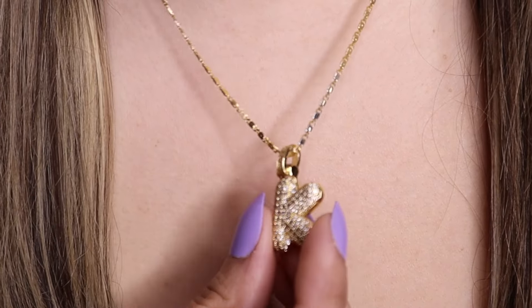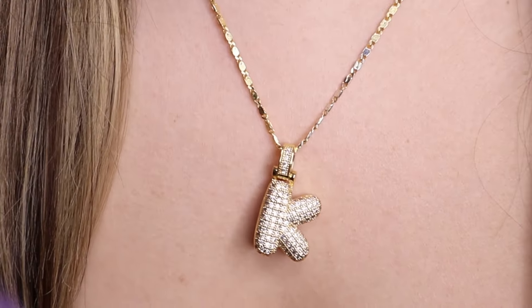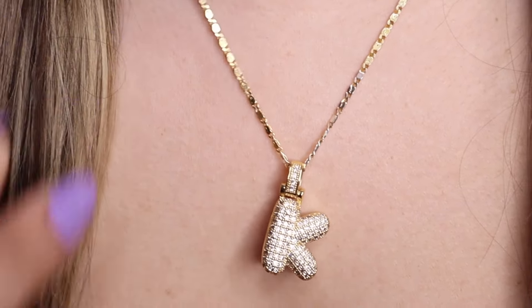I almost forgot to mention this item — a nice necklace. It's those popular trendy bubble-letter necklaces. I wasn't looking for it but spotted it in the TJ Maxx jewelry section in the glass cases. It was on sale and I think I paid around eight to ten dollars for it. I purchased it in late February. I wish the chain wasn't such a bright yellow gold, but it's still cute and I do get compliments when I wear it.